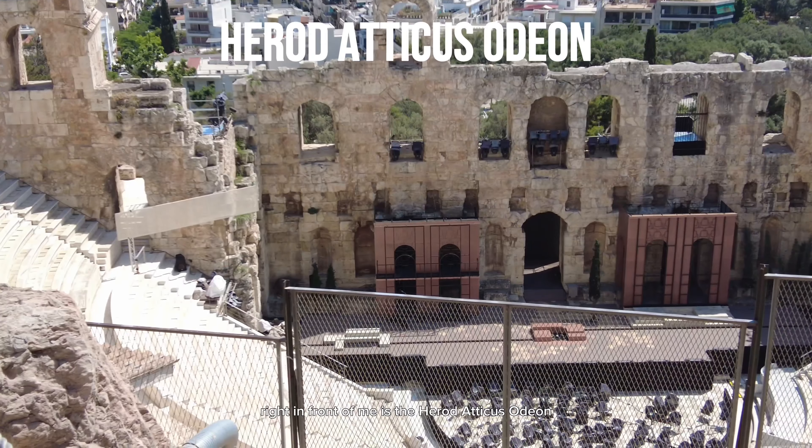The Acropolis site is so huge and it contains many ancient archaeological sites. You can also witness the Greek flag, and right there is the amazing view of the city of Athens.